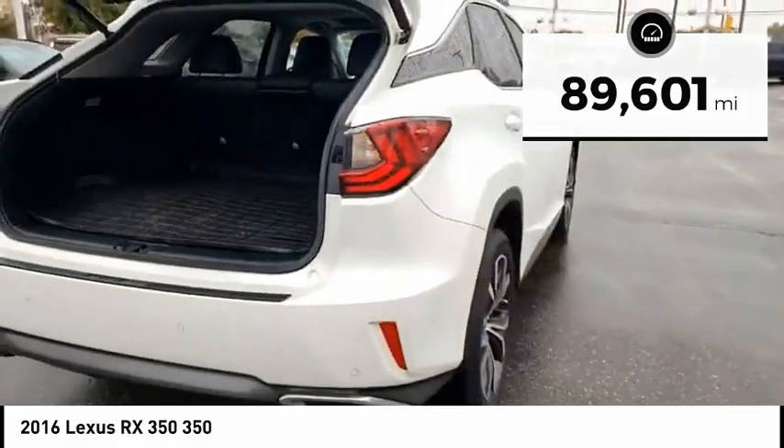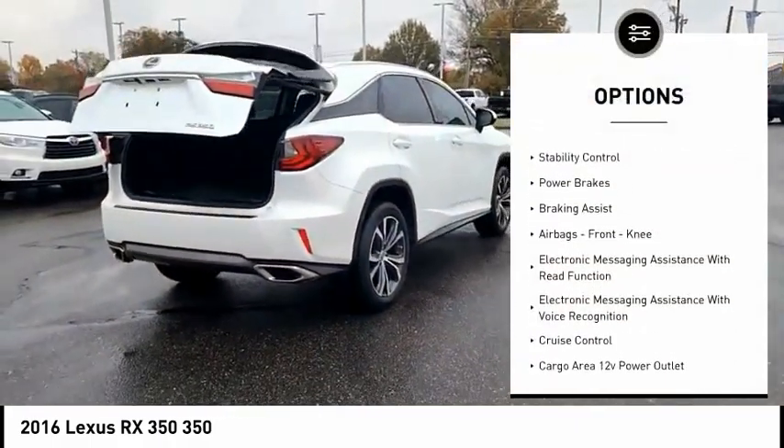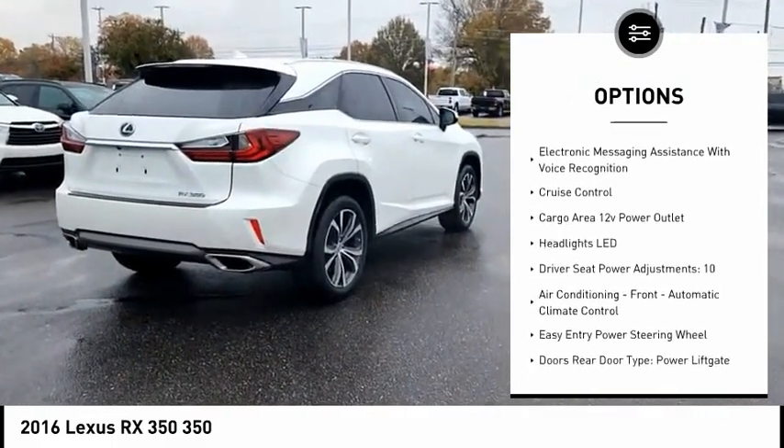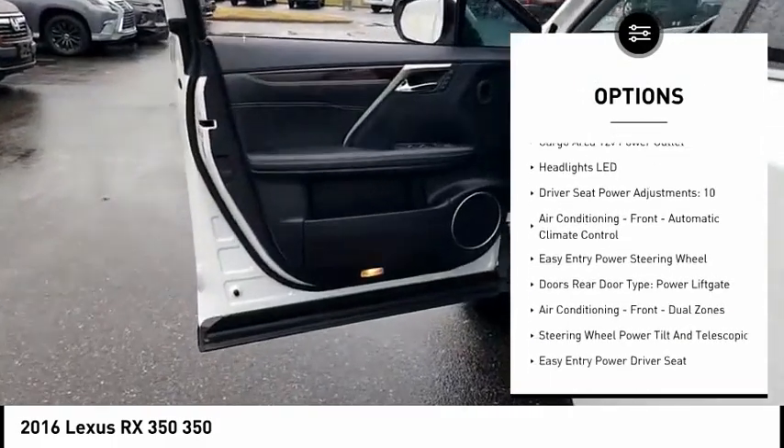Here are some of this vehicle's great options: power windows with safety reverse, traction control, stability control, power brakes, braking assist, airbags, and front knee airbags.